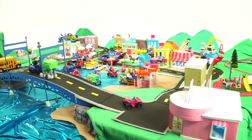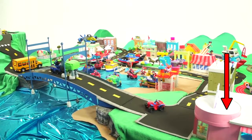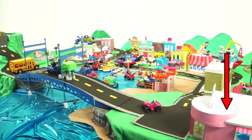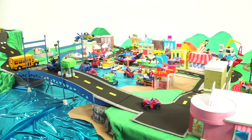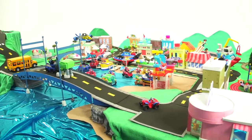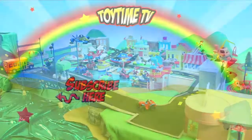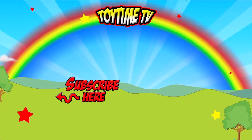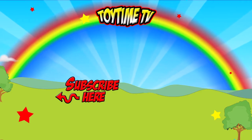Don't forget to subscribe by clicking underneath the arrow you'll see on your screen right now to see more cool Paw Patrol puppies on Toy Time TV. We'll see you next time, guys. Bye! That was lots of fun. You can subscribe to Toy Time TV by touching the little photo of Bobby in the middle of your screen.